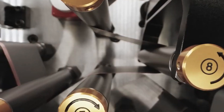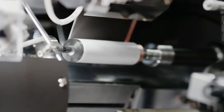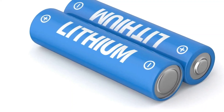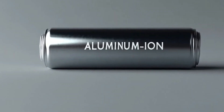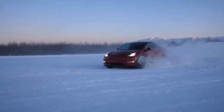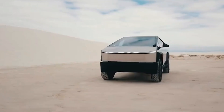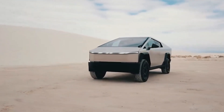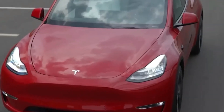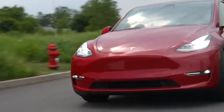With its groundbreaking features, Tesla's aluminum-ion super battery has the potential to transform the future of electric vehicles and sustainable energy solutions. Are you ready to embrace this new era of energy? What are your thoughts on this game-changing innovation? Could it reshape the automotive industry? We'd love to hear your opinions in the comments.